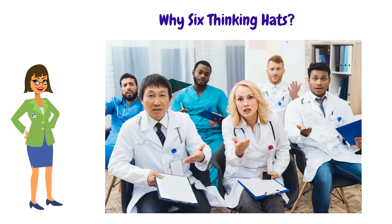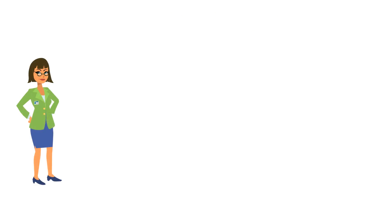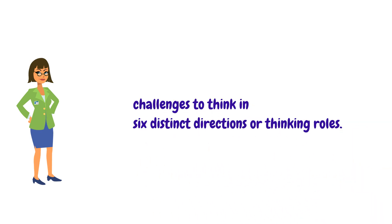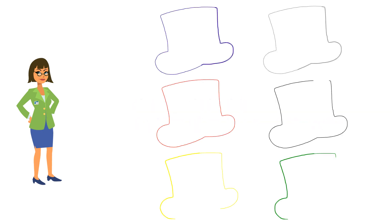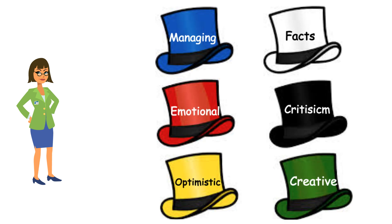The human brain is used to think in a one-sided way. The power of the ego can lead to disastrous meetings and the members often fail to come to an agreement. The 6 Thinking Hats technique challenges the participants to think in 6 distinct directions or roles, represented by 6 colored thinking hats. Let's see what these 6 thinking roles and the colored hats are, and then I will explain how to use them effectively.